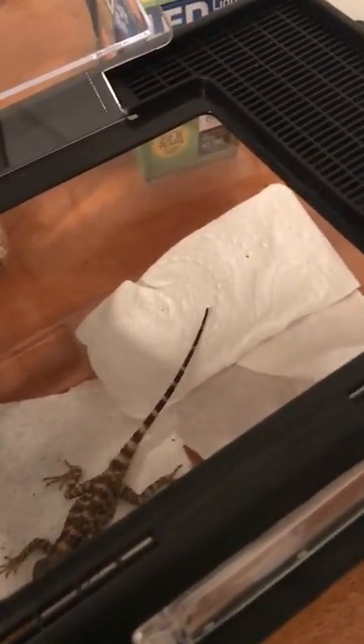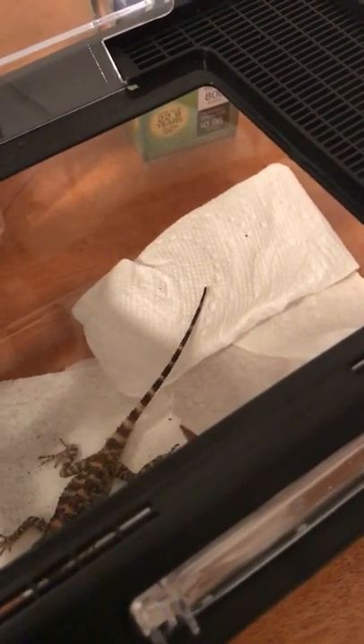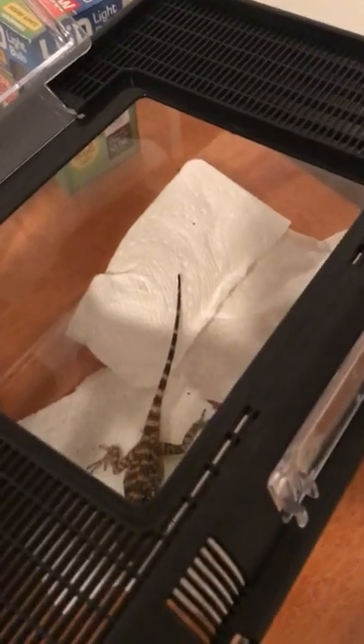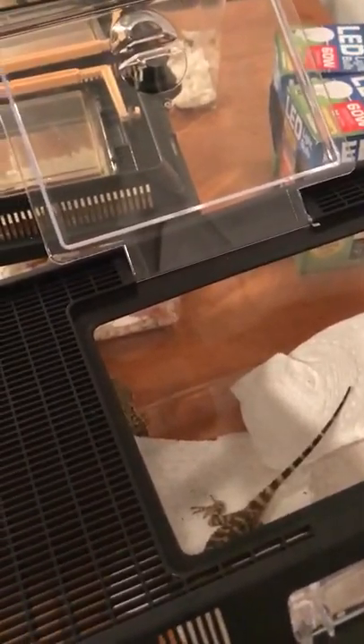When I get my new reptile room sorted out — right now all the cages are set up so my reptiles have heat and light, but I've got a big pile of supplies sitting in the middle of the room — once I get that all sorted out, I might do a new video of everything I've got right now.